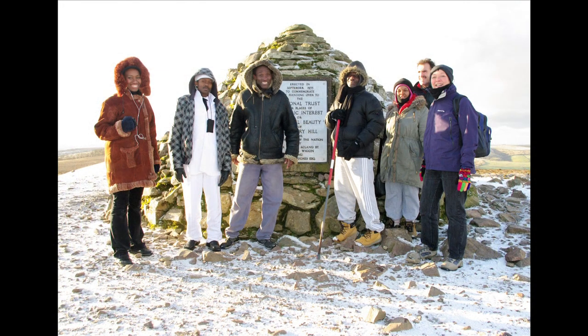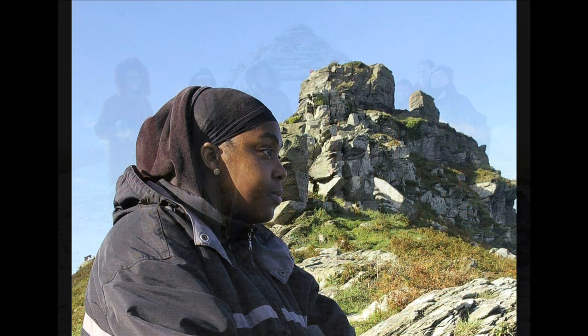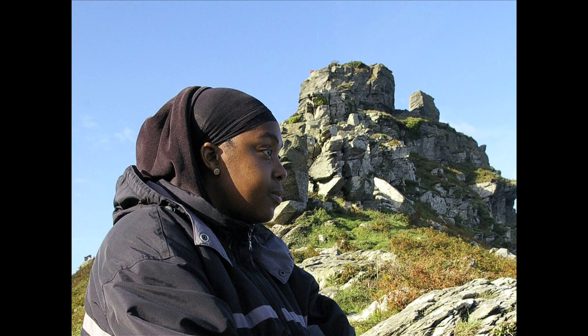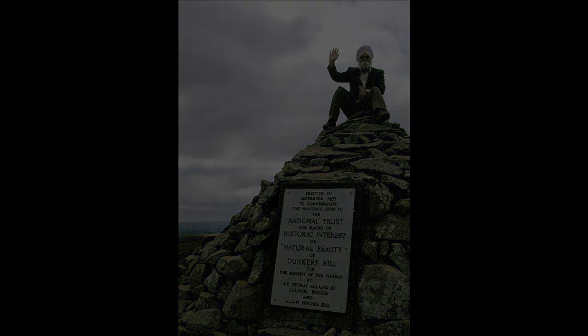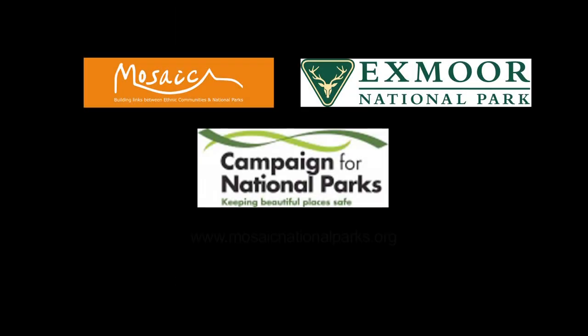National parks are perfect places to visit in winter — just dress up warmly and you can have the place to yourself. It's easy to find quiet spots for contemplation. Interested? To find out more, see the Mosaic website at www.MosaicNationalParks.org.